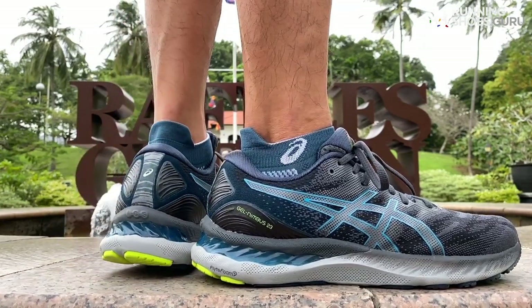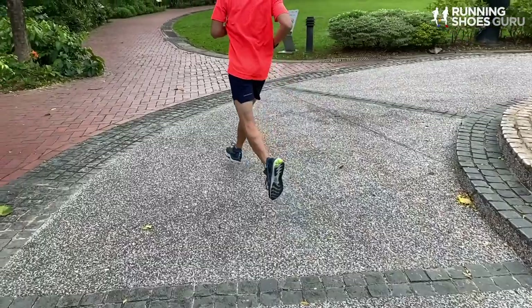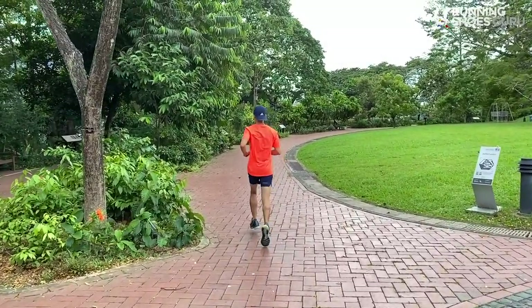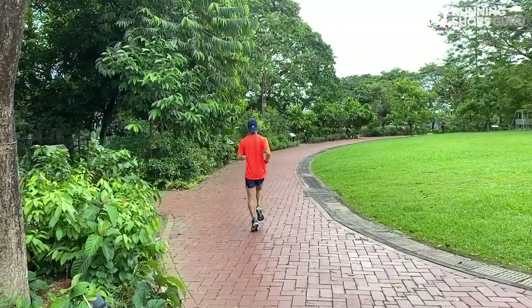My first run in them was 12km at an easy pace and I was really surprised at how comfortable and plush they felt. The feeling which stood out the most for me was that squishy layer directly underfoot, which felt kind of like memory foam that pushes up and surrounds your feet and toes. They felt really protective, smooth, and plush on that first run.